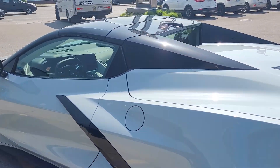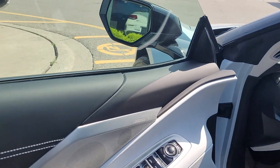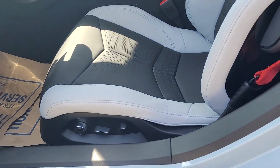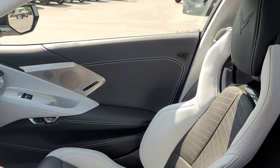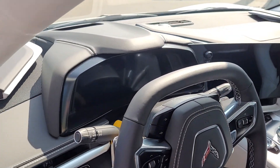I also want to show you the inside because it has the Sky Cool interior. There are your seats. This is the 3LT, just in case you haven't had a chance to see the interior.